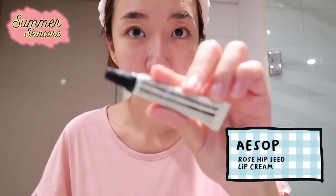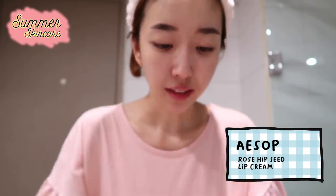I forgot one more thing — I'm gonna take this Aesop Rose Hip Seed Lip Cream. I've been really loving this lip cream because it smells really good and does a great job moisturizing my lips. I got this as a birthday present from Sharla — she said she was so obsessed with the brand and got me one. It's interesting how it's a lip cream because even the consistency reminds me of a face cream, so it feels really weird applying it on your lips. But it smells good.